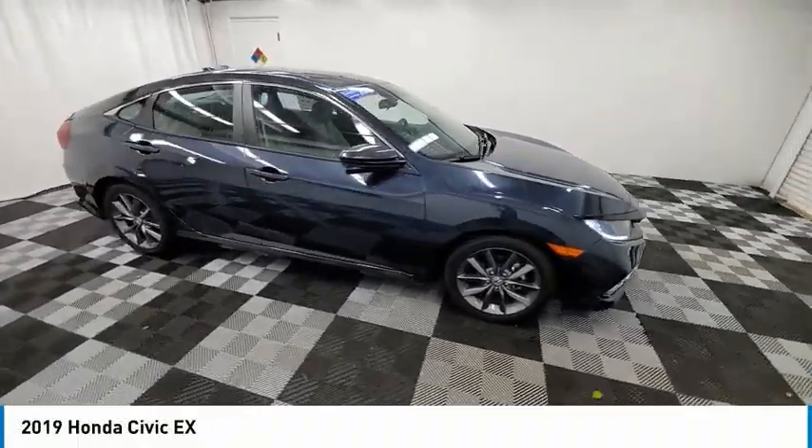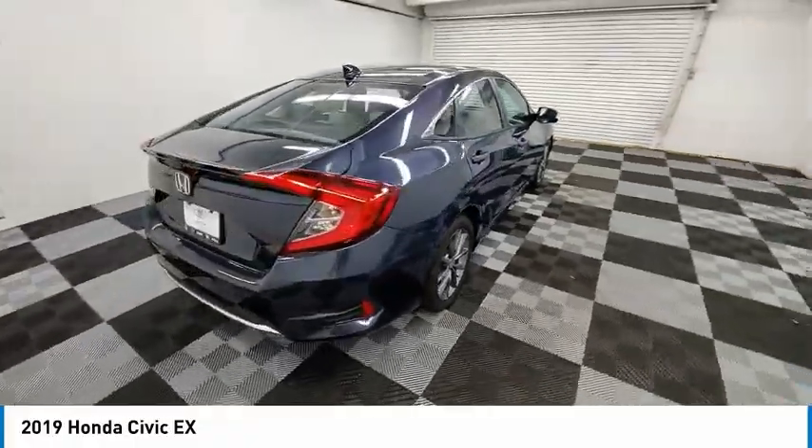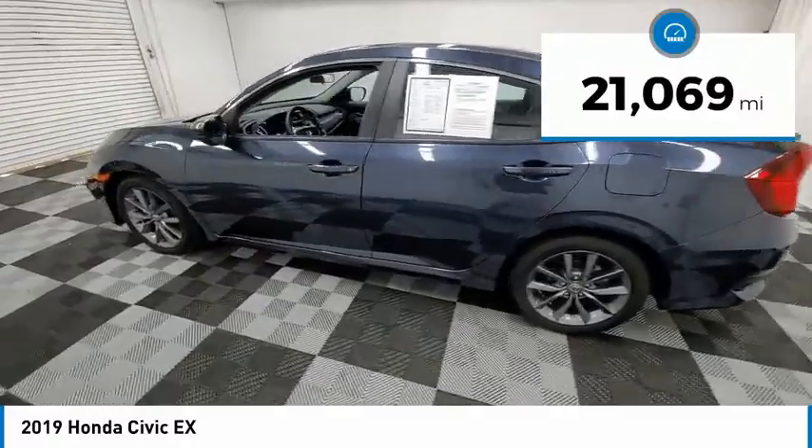Take a ride in the 2019 Honda Civic. Practical, awesome gas mileage, and incredibly reliable. This vehicle has less than 25,000 miles.